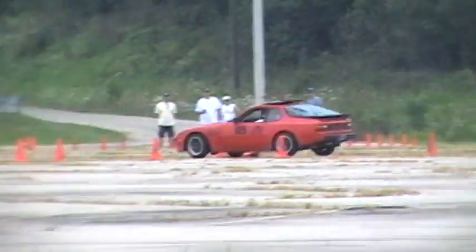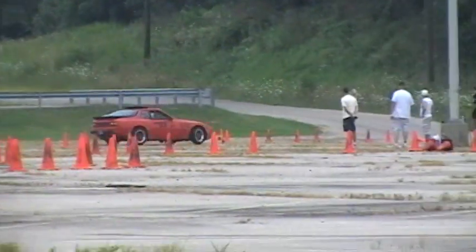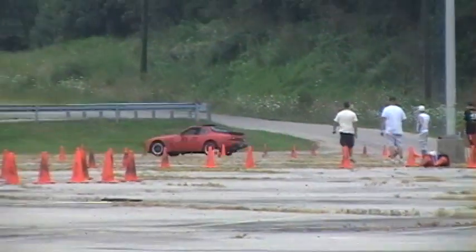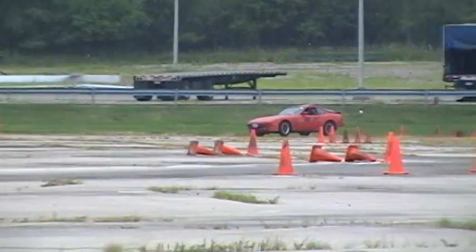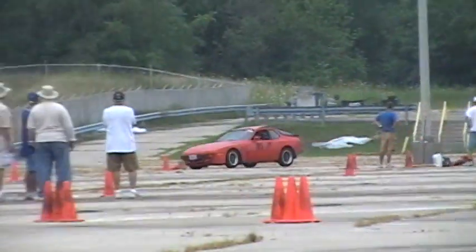That'll hold the start for just a minute. Jeff Alexander coming around smoothly around that last corner. Let's see what he throws down for a time. 36-8-5-9 for Jeff Alexander.